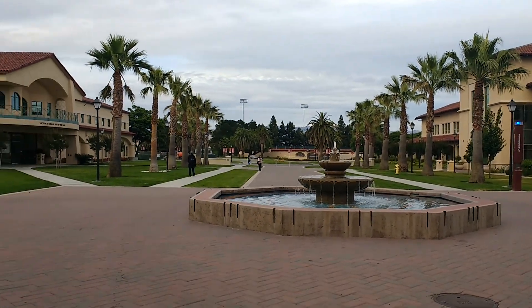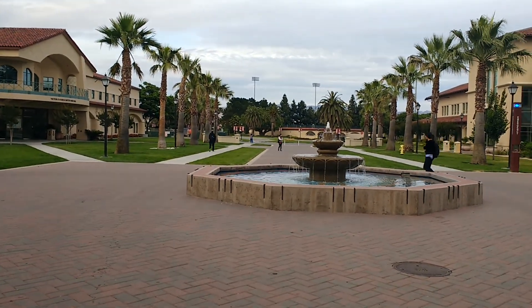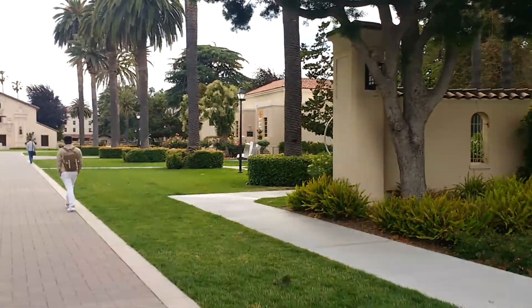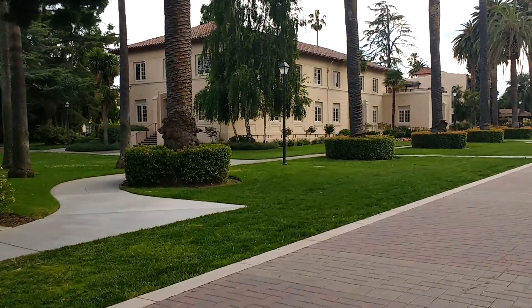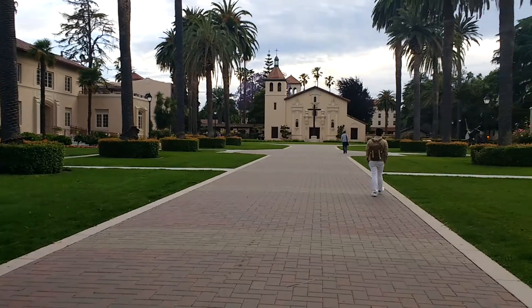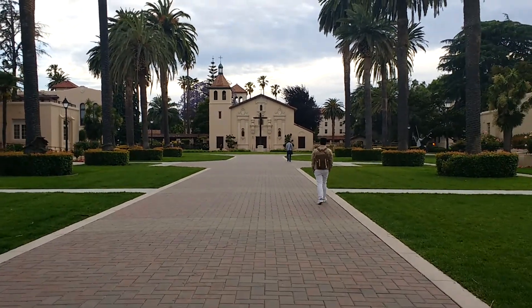Since the drought has gone from California, all these little fountains have started running again — before, it was all dried up. On my left you can see this is a law library, and right in front of us is a famous library.